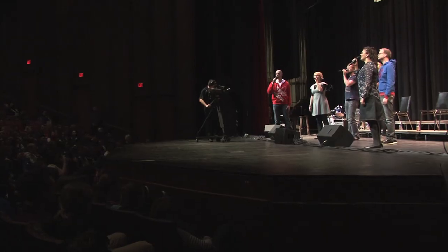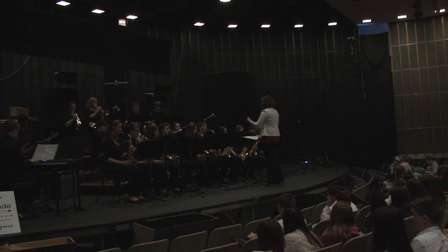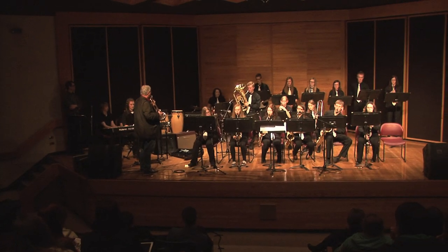We also have cameras and a host working on other venues on the Brandon University campus to record vocal jazz sessions, instrumental sessions and workshops that take place away from the auditorium.